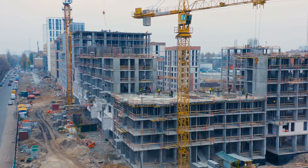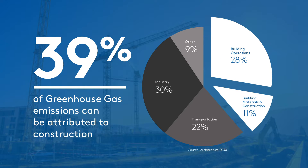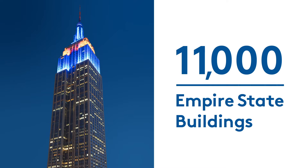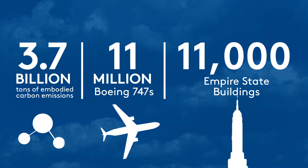In the construction industry alone, 39% of greenhouse gas emissions can be attributed to construction, and 3.7 billion tons of annual embodied carbon emissions are produced each year. That's 11 million Boeing 747s. That's also 11,000 Empire State Buildings. But what's worse is those numbers can't be undone.